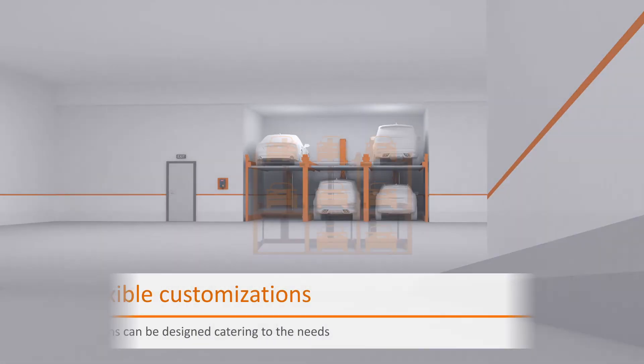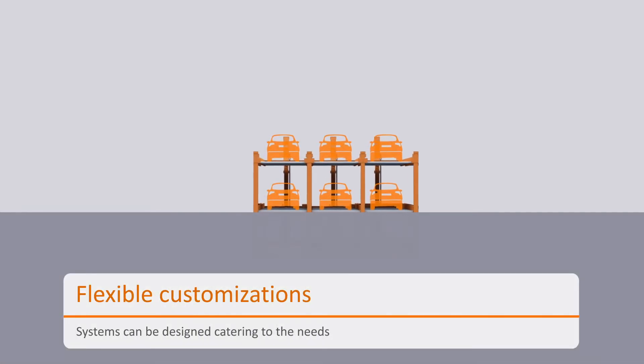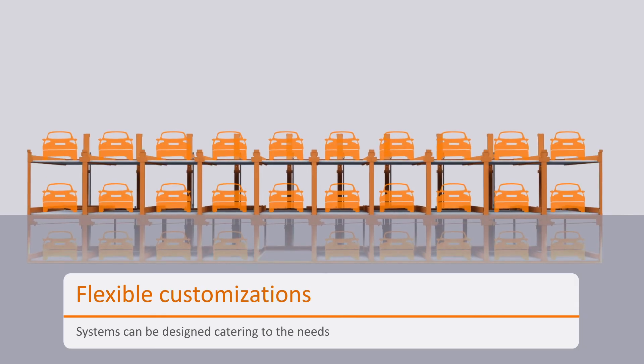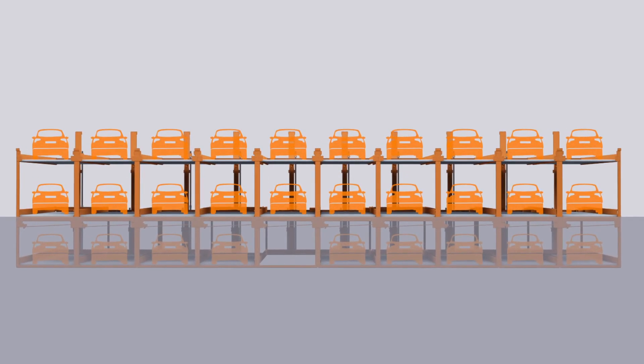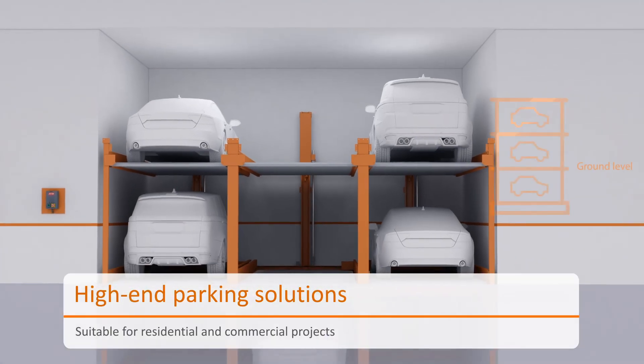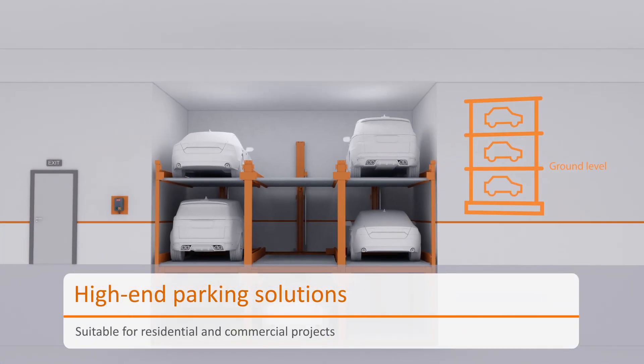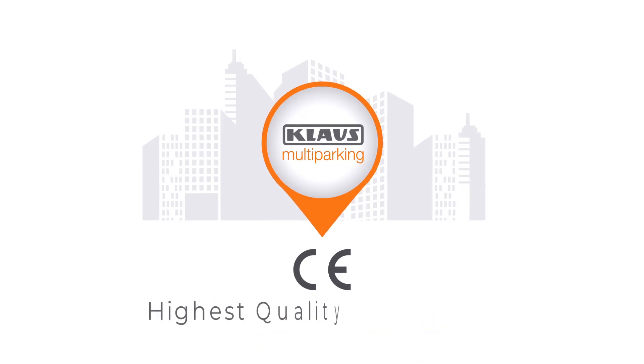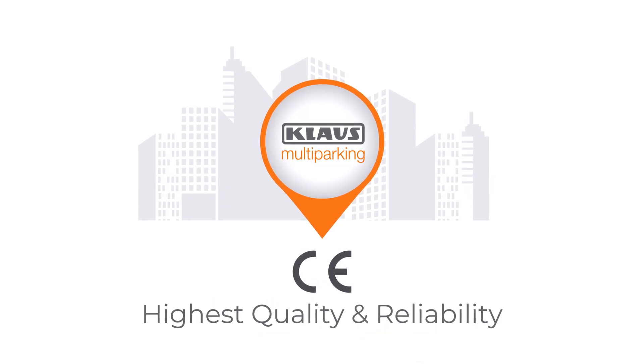As the demand for spaces increases, the puzzle parking grid can be designed ranging from 2 to 10 grids, hence making it flexible. Klaus P310 offers high-end parking solutions for residential and commercial projects. CE certification of P310 remarks the highest quality and reliability, so everyone can just park and smile.